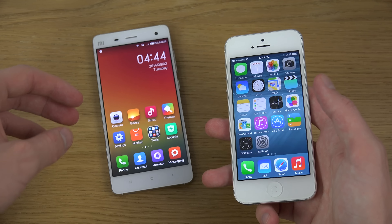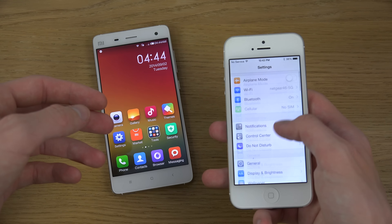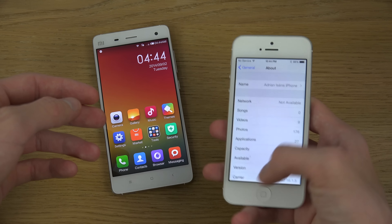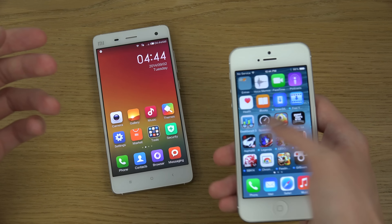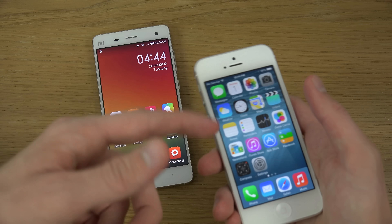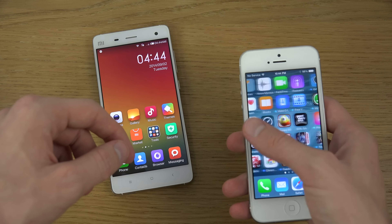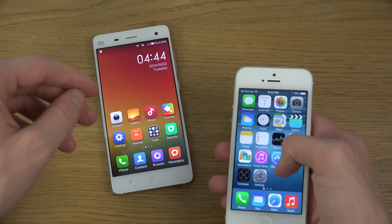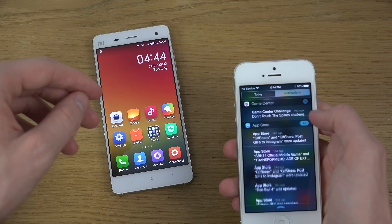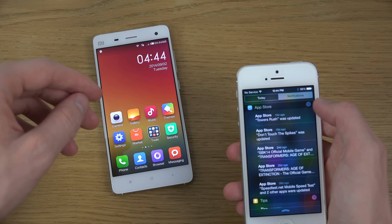I'm also running iOS 8 here, which is not available to the public at the moment, but it will come. When Apple has their event on September 9th, we're probably going to see a full version of iOS 8 released. You can see the latest iOS version is running really, really well on this iPhone, which is a dual-core device — still pretty nice overall performance.